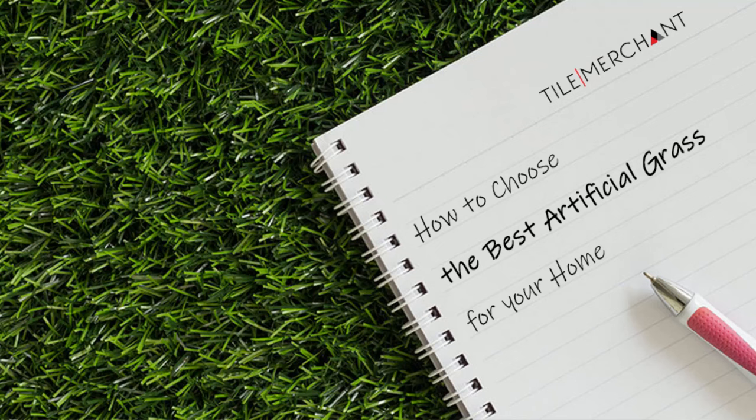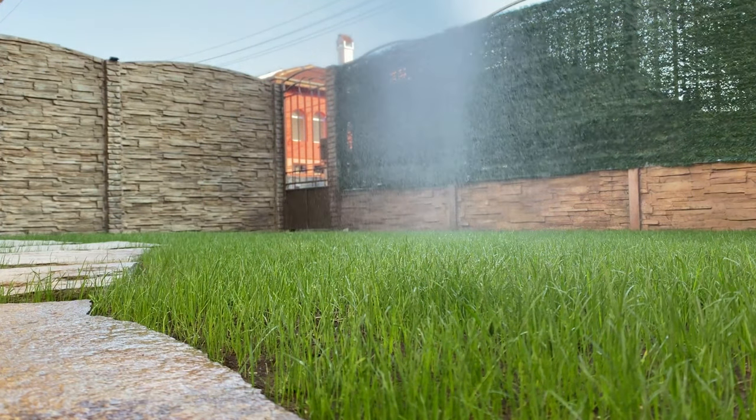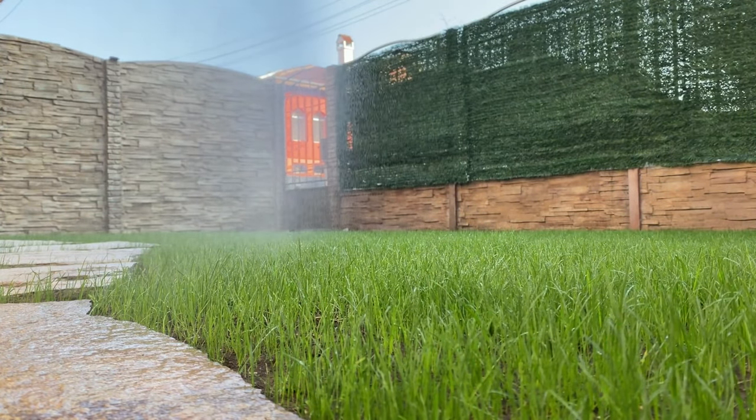We've drawn up this handy guide for the Irish gardener and homeowner, taking you through each of the considerations you should make when selecting the perfect artificial grass for your home. Before making a purchase, there are three main questions you should ask yourself.